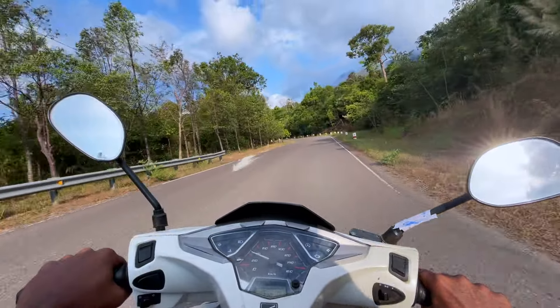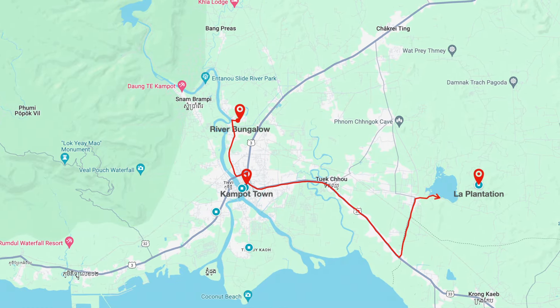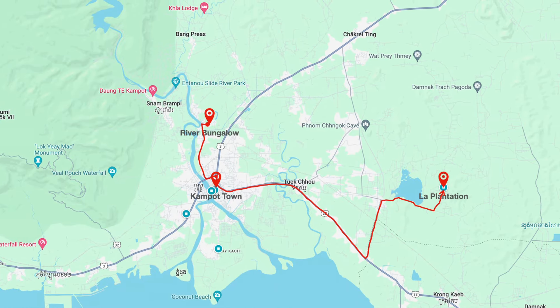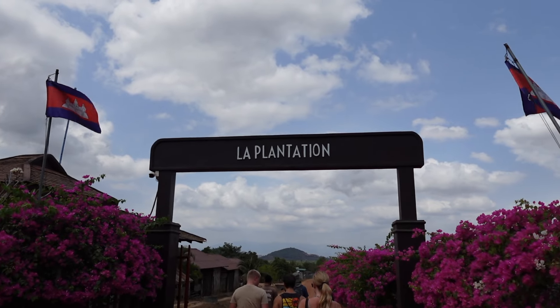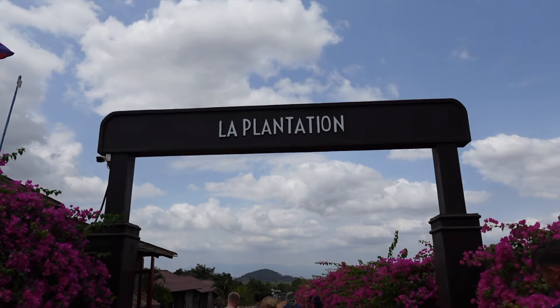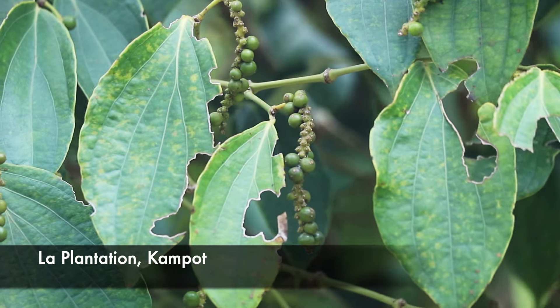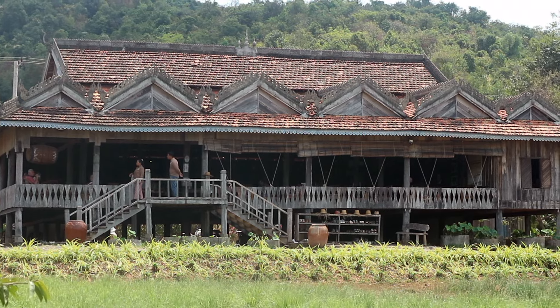Our first excursion in Kampot begins with a 15 kilometer drive east of town. We come here in search of a world-famous spice that comes from the farms of Kampot. Kampot pepper is one of the most famous peppers in the world for its unique and special flavor. Today we have come to a popular spot which is also a pepper farm, so let's go see what's inside.